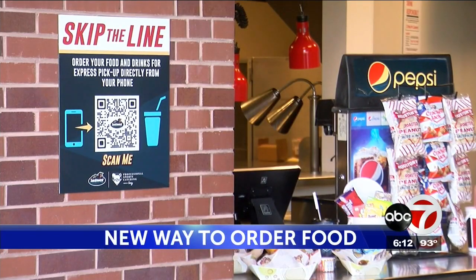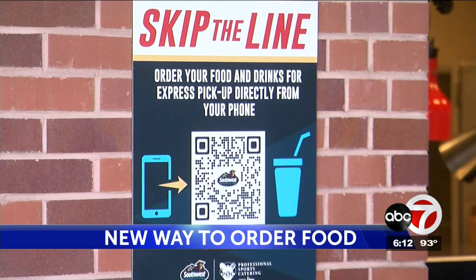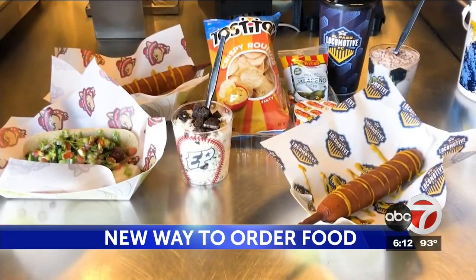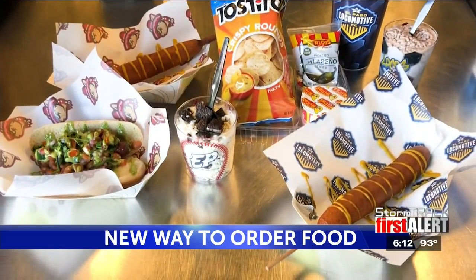To make sure fans maintain social distancing while they're at the park and at the gates, they've made it easier for you to order food from the comfort of your seat while you're watching the game. There are QR codes at each concession stand — a different QR code at every concession stand, depending on the food at that location.